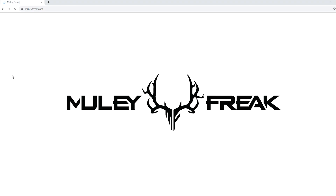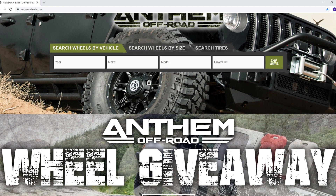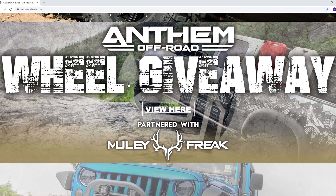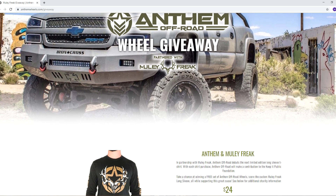Right now we're currently running our newest giveaway. This time we've partnered with Muley Freak, and you can find them at muleyfreak.com. If you don't know who they are, go and check them out. This giveaway will be running through the month of September. All you need to do is go to www.anthemwheels.com and click on the giveaway link on our homepage. The easiest way to get registered to win a free set of wheels is to purchase this shirt.